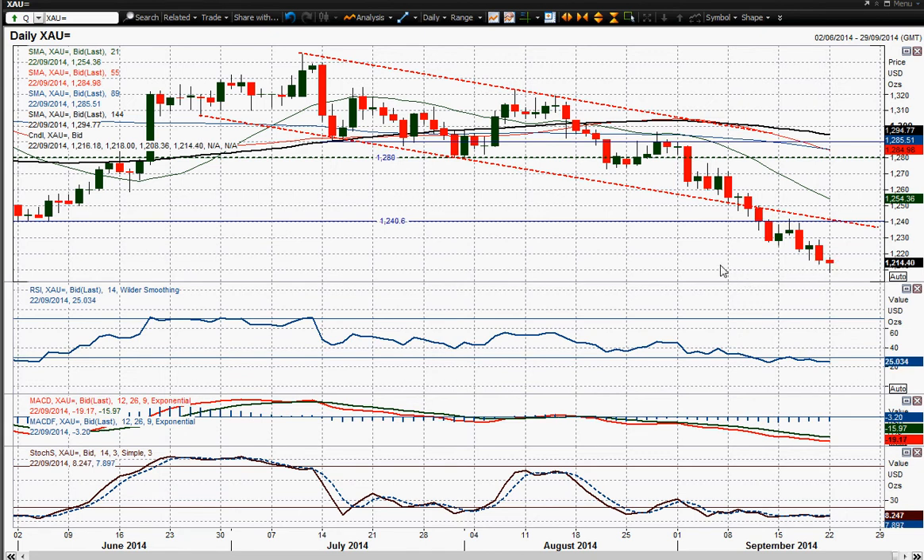The price continues to fall away. You have actually got a downside target from the width of this downside trading trend channel — that's a $50 width on that trend channel — and that projected downwards from the breakdown at around $1,250 gives us a downside target of around $1,200.